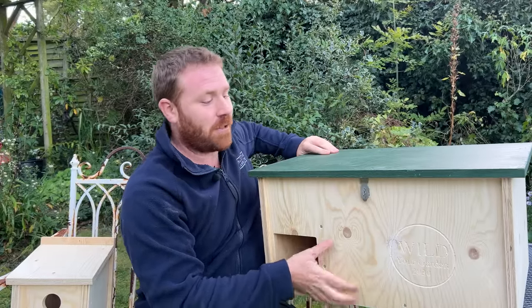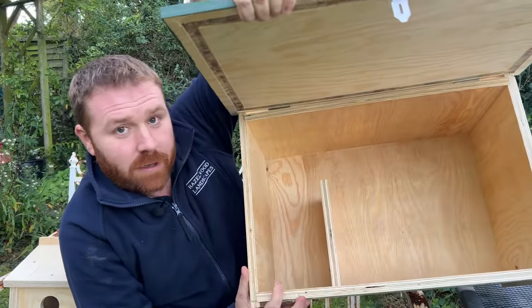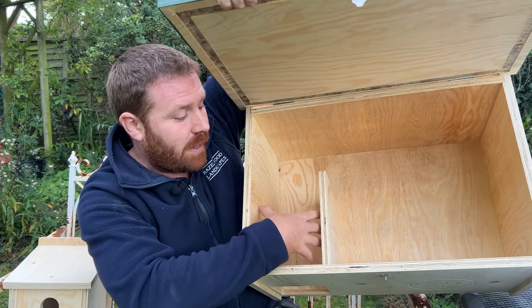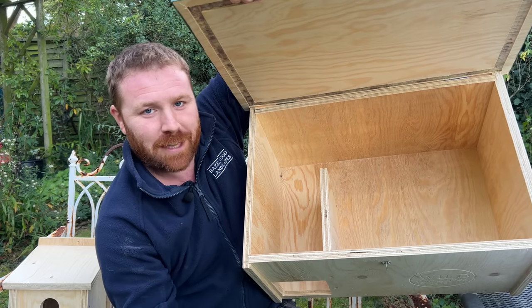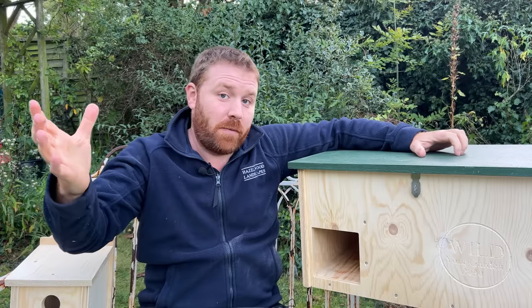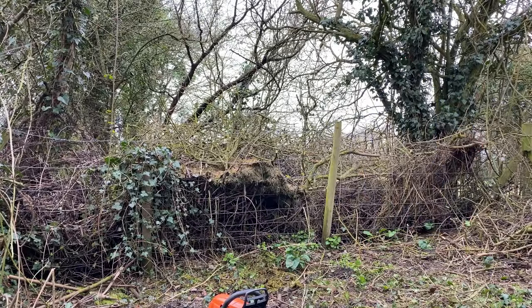Our Wilder Garden hedgehog box has an entrance tunnel that stops predators — cats, dogs, badgers, and foxes — from getting in, so the hedgehog can reach the main chamber safely. You can put some straw in to give them a nice welcome. Place it somewhere sheltered, not in direct sunlight, against a wall or under cover — out of the wind. If you can't buy one, create leaf piles and grass piles with brash on top for natural insulation.